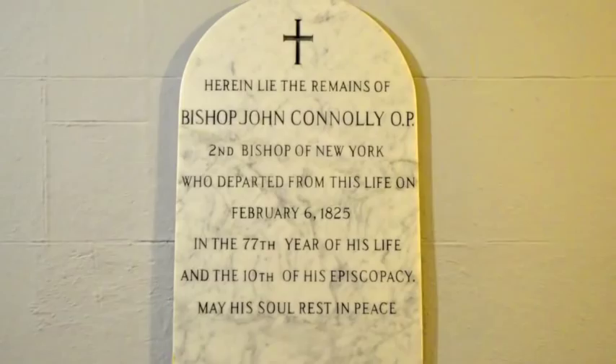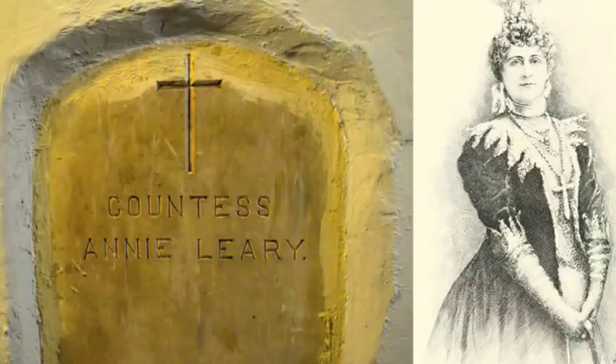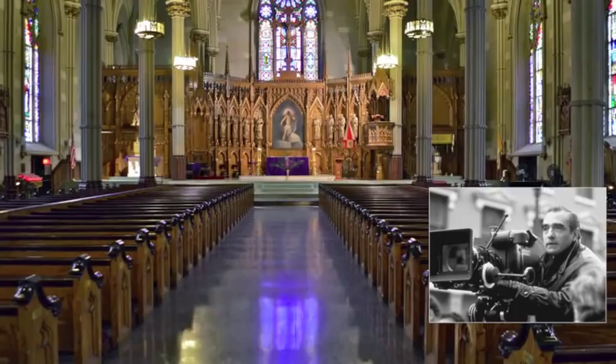Underneath the church is a labyrinth of mortuary vaults. Bishops and priests are buried here alongside an Irish countess and even Honest John Kelly, who took over Tammany Hall from Boss Tweed.